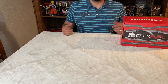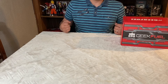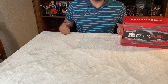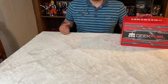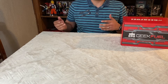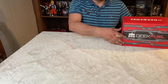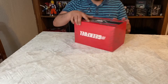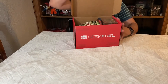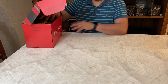Hey y'all, welcome to Moody's channel. I'm your host Moody. Today we are doing an unboxing — this is Geek Fuel for the month of May 2021. The theme is Scallywag. Geek Fuel usually has about 3-4 items and costs around $25. Let's open it up and see what's inside.